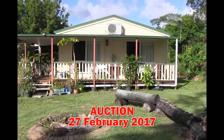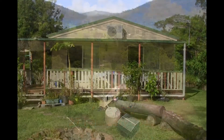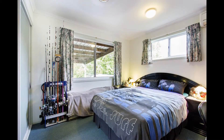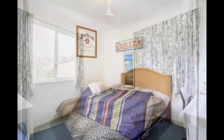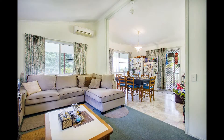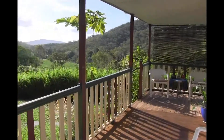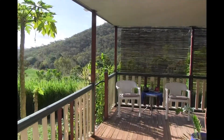Escape to your own mountain retreat with this 10-acre property enjoying elevated valley views, and it could be more affordable than you think. This three-bedroom home features open-plan living with cathedral ceilings, and the veranda provides the perfect spot to sit and enjoy the breezes.